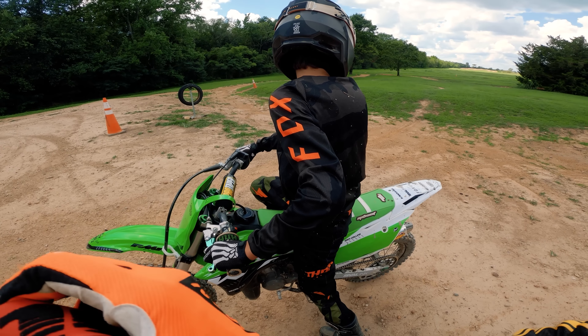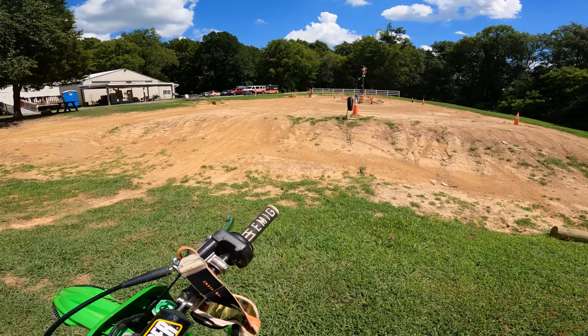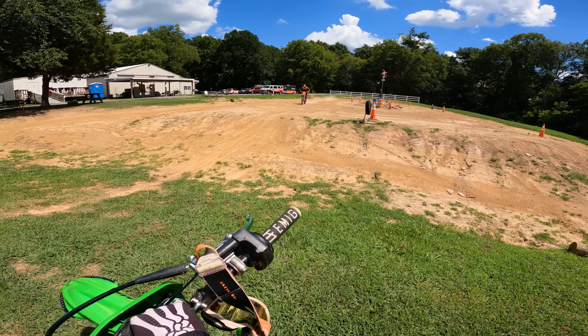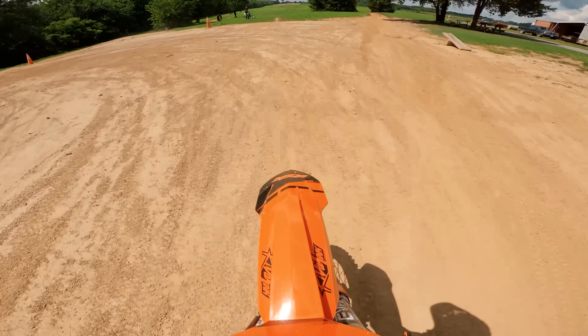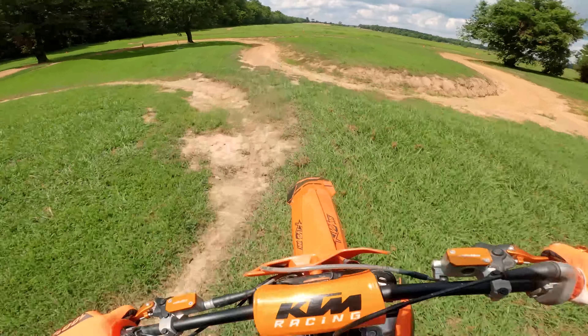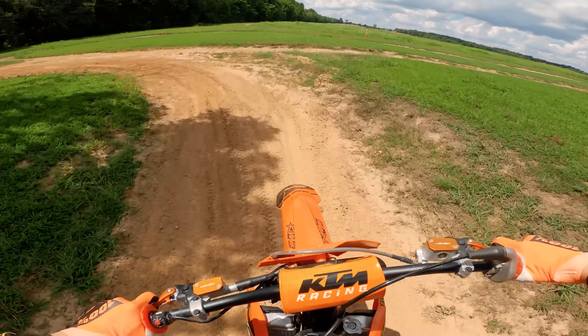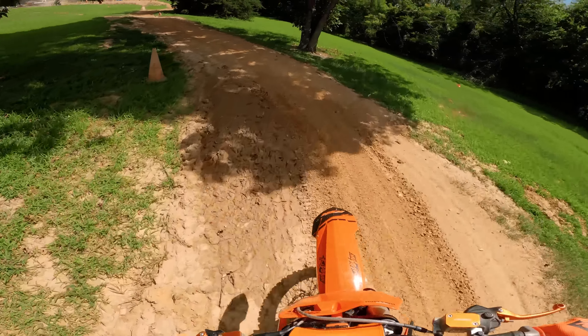Try it that way. It has more of a lip. I'll hit it that way with you. I don't know man, I feel like I'm flying off of that thing. This two-stroke is just boosting me.